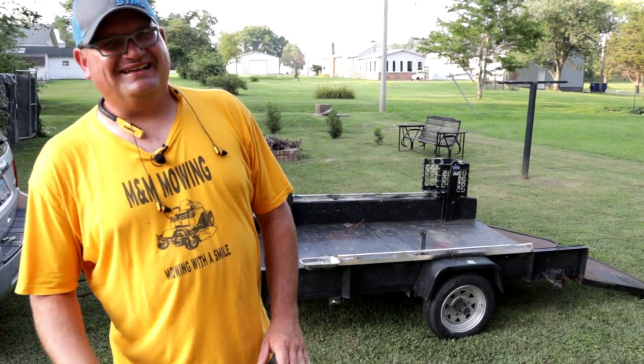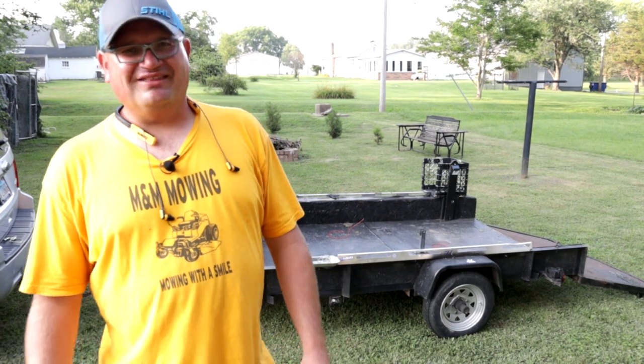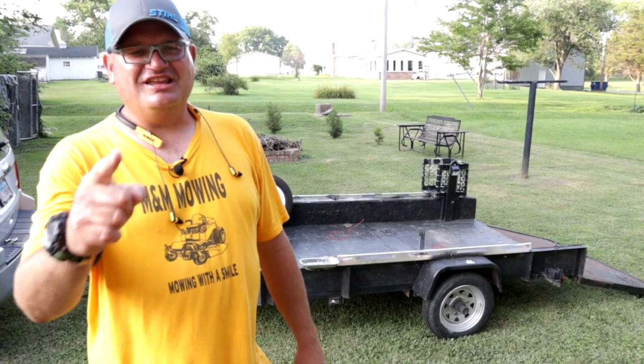Make sure you do maintenance, because it's no fun when you pull up to your yard and things don't start. Double check your oil. Make sure you smash that like button and subscribe to his channel. And if you're looking for mowing with a smile, you could call him.